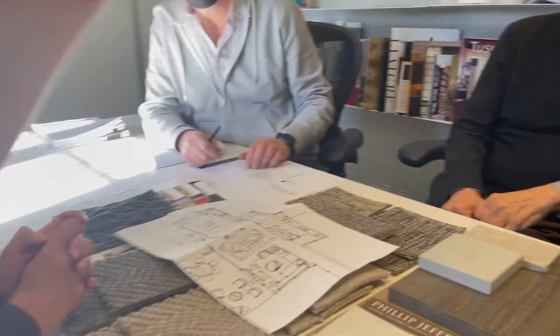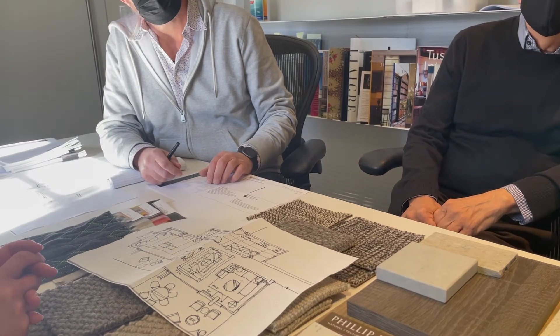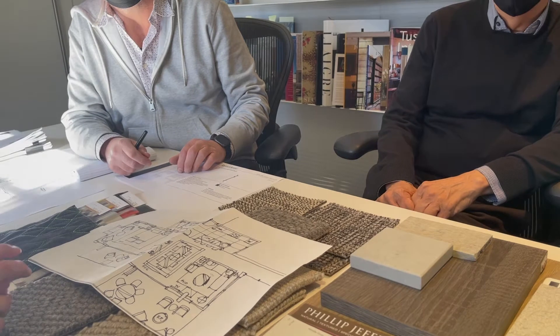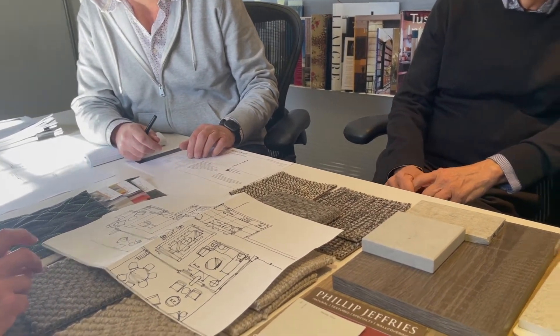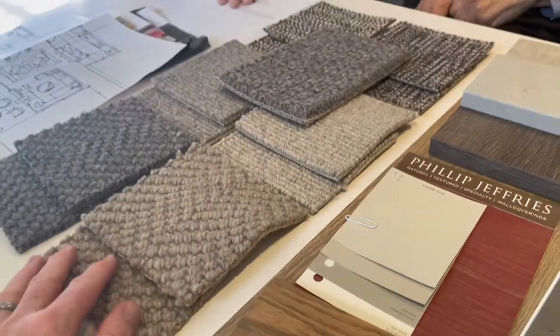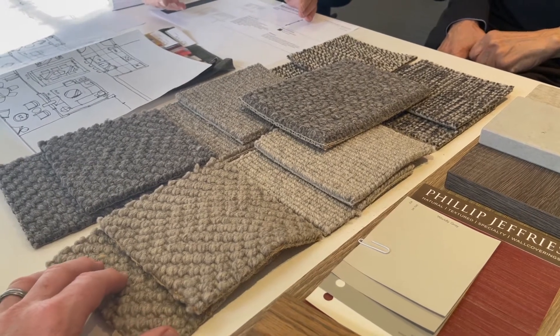All the siding will be pre-stained before it goes up. That's coming in the next month or so. The walls are going to go up relatively soon and then the beams come next.